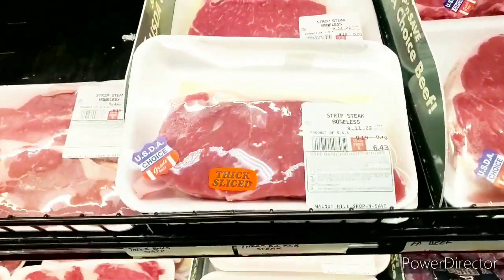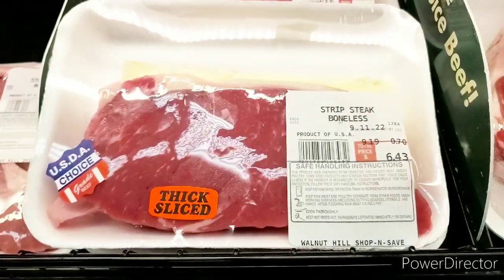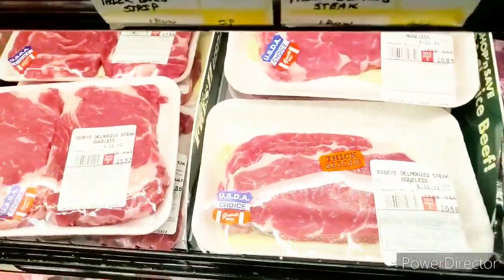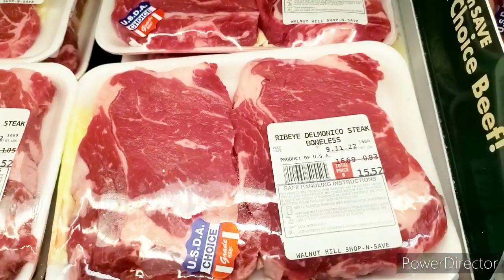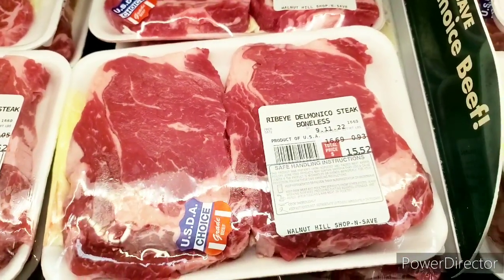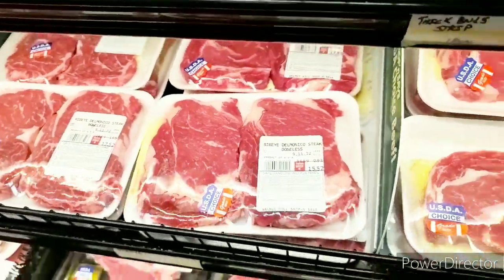It's killing everybody, I know. It's insane. There's a New York strip — $6.43, $9.19 a pound. Yes, these are real prices. This is why I do this video, so I can show y'all the prices in my area. They also have some ribeye for $15.52 — two pieces for $16.69 a pound. We ain't getting no steak today, not from here.